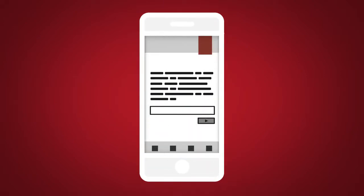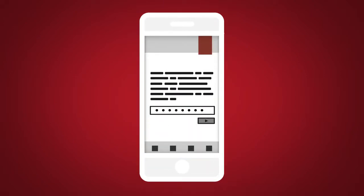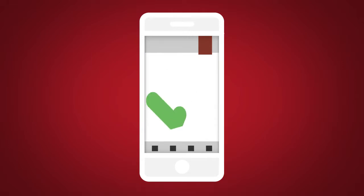Next, download the Nissan Connect Services companion app and log into it using your Nissan Owner Portal ID and password.